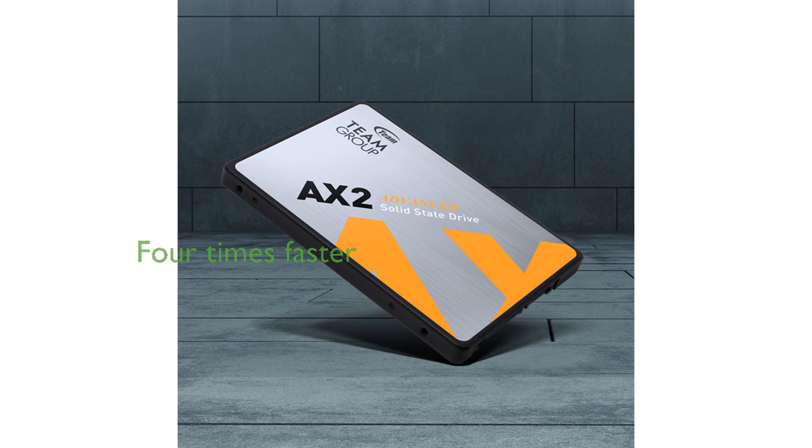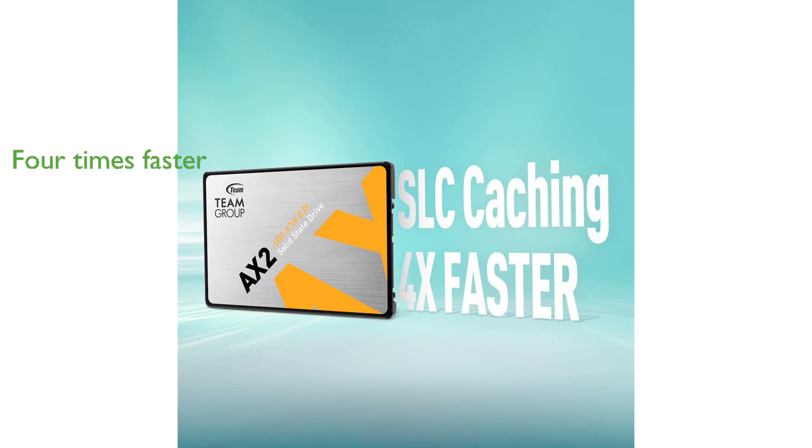Compared to traditional hard drives, the AX2 SSD is four times faster, significantly improving boot times, shutdown times, and application response times.